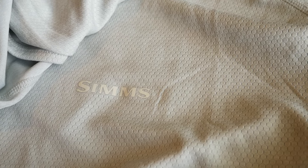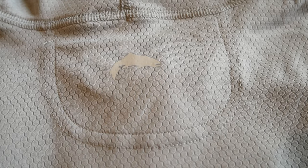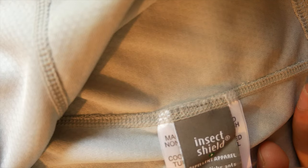So again, this is the Sims Bug Stopper Hoodie. There is also a Sims Bug Stopper Solar Flex hoodie which is even more lightweight material, so I'm interested to see if this one feels light enough for summertime — which is when I'd be using it when the bugs are out. It looks pretty sweet. It says 50 UPF and the material feels really lightweight actually — I don't know that you'd need anything even lighter.